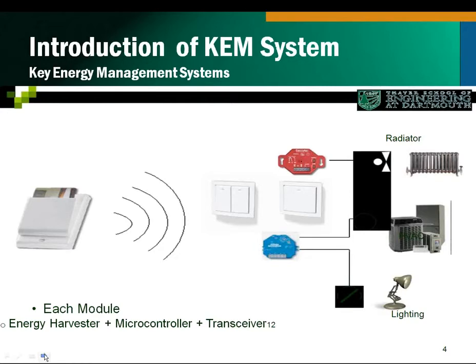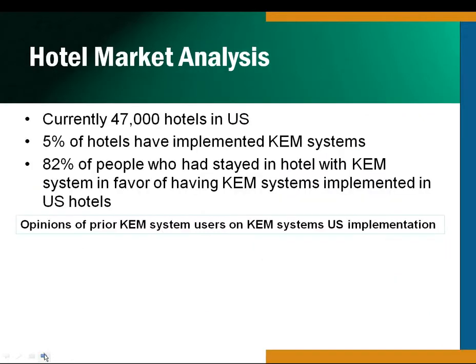Key energy management systems are not new — they've been around for quite some time. What we do is different than your traditional key energy management systems. Your key card holder communicates to the rest of the devices inside your hotel: lighting, heating, air conditioning — even power drains on your televisions can be turned off when your room is not being occupied. And because it's wireless, there's almost no intrusion into your hotel once this device is installed. The microcontrollers use energy harvesting — we don't use batteries, we don't use power. We use kinetic and solar energy.